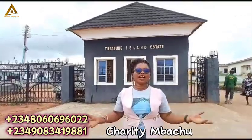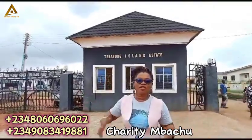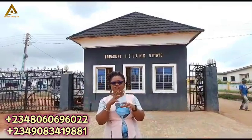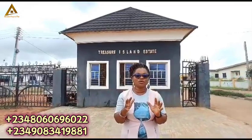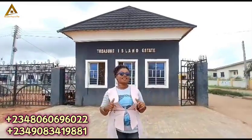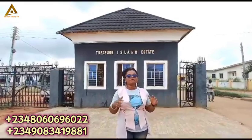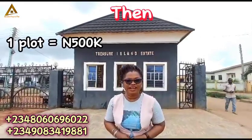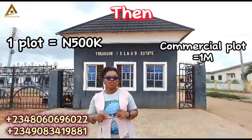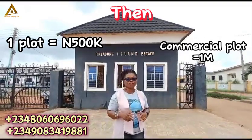Welcome to Treasure Island Estate in Moe Ofada. I have a story to present to you so that you can also learn a lesson. I was here three years ago and I brought five clients here to invest in this property. Then a plot of land here was selling for 500,000 naira and 1 million naira for commercial plots.